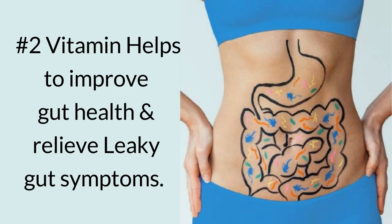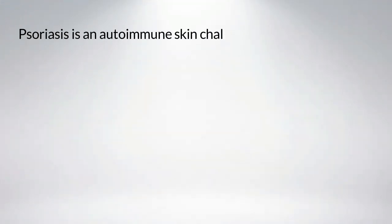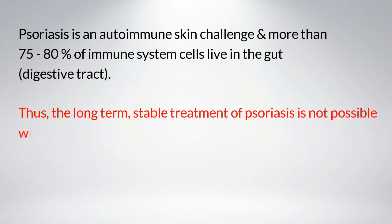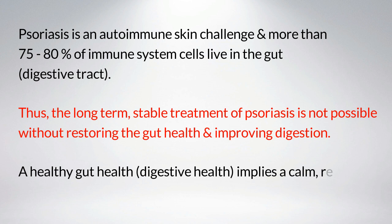Number two: vitamin D helps to improve gut health and relieve leaky gut symptoms. Psoriasis is an autoimmune skin challenge, and more than 75 to 80 percent of immune system cells live in the gut and digestive tract. Long-term stable treatment of psoriasis is not possible without restoring gut health and improving digestion.